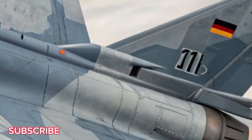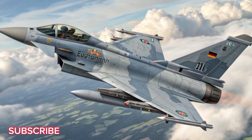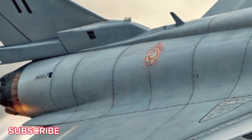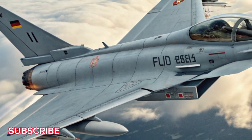In 2026, Germany takes a bold leap in air dominance by upgrading its Eurofighter Typhoon fleet with next-generation tech that pushes the limits of speed, stealth, and strategic power. While the aircraft name remains the same, the inside story is all new. Think of it as a classic reinvented for the 21st century sky war.